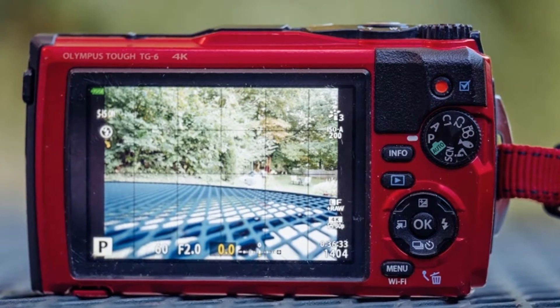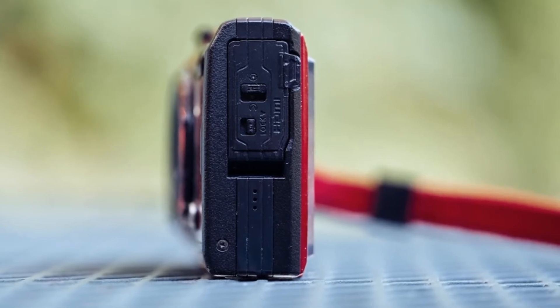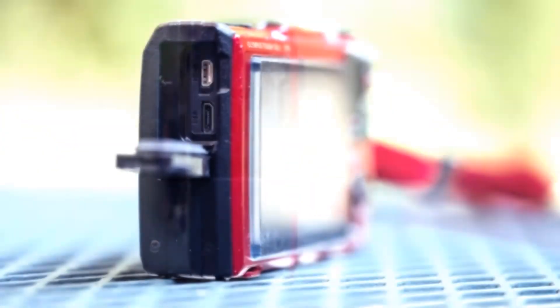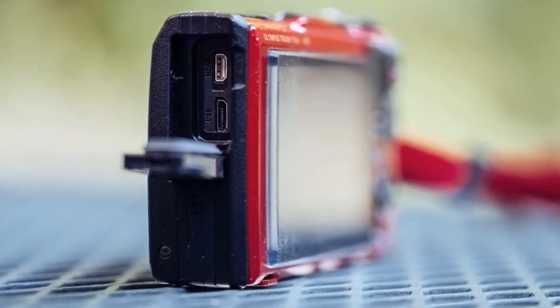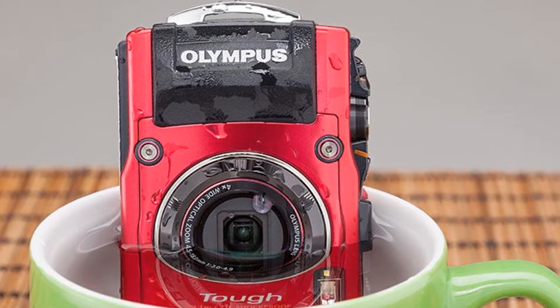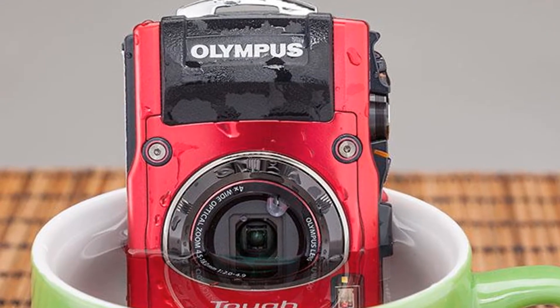The TG-6 is a pretty standard point-and-shoot from a handling perspective. Its handgrip is decently deep, and the camera ships with a cloth wrist strap that you can use on land and underwater. The TG-6 includes GPS as well as Wi-Fi to connect to your smartphone. The GPS turns off and on easily using the toggle switch atop the camera body, but be careful to turn it off when putting it away for the day — it will drain the battery even with the camera powered down.